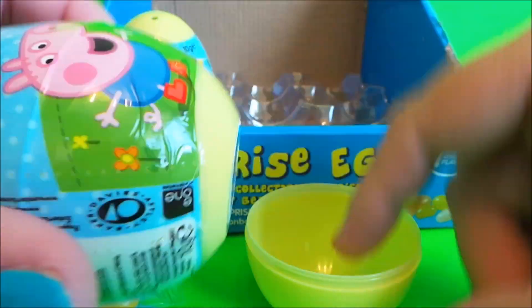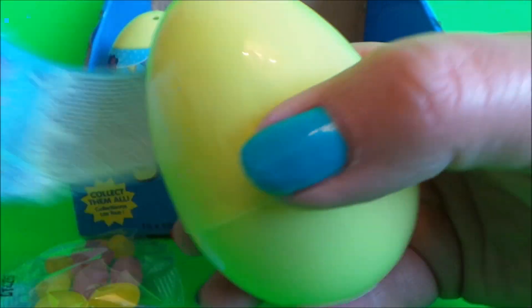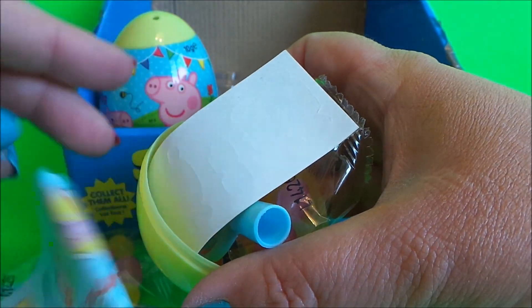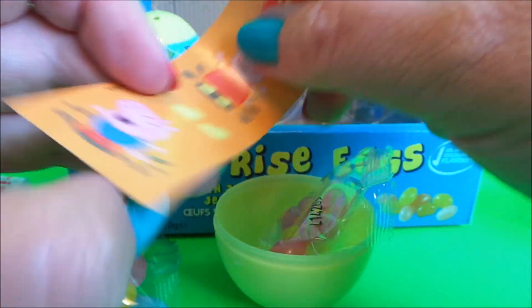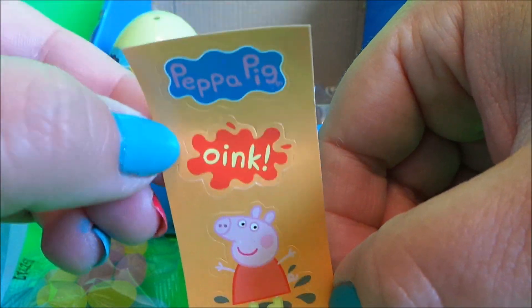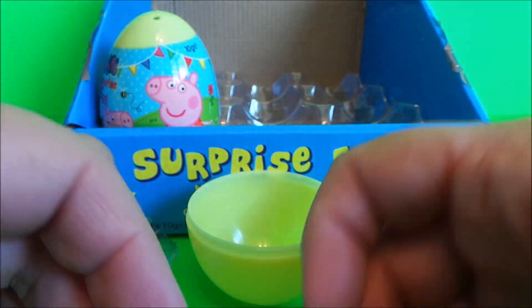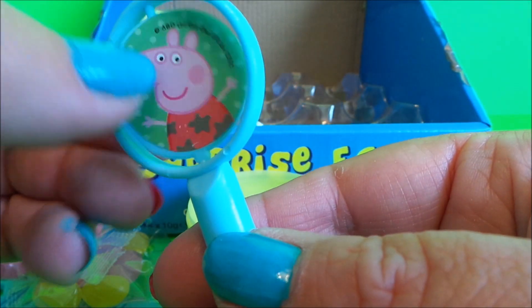Let's check out the next two — here we go! So here's our flyer, here's our stickers and jelly beans, and the toy that we have is a Peppa Pig pencil top that spins. You just pop a pencil in.